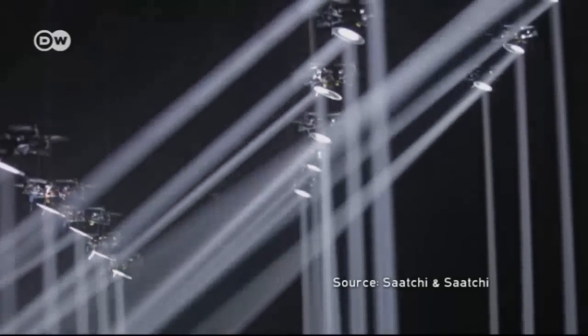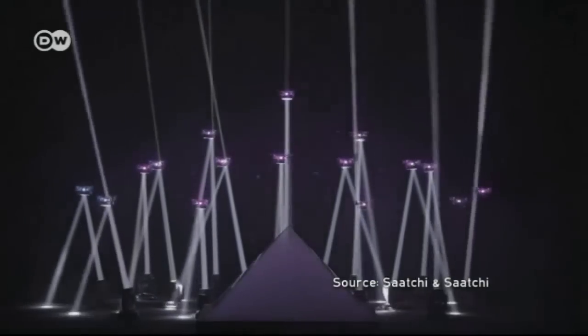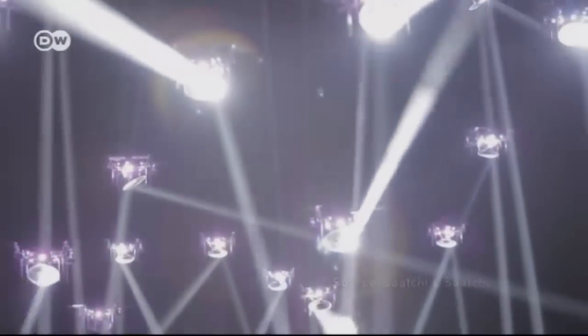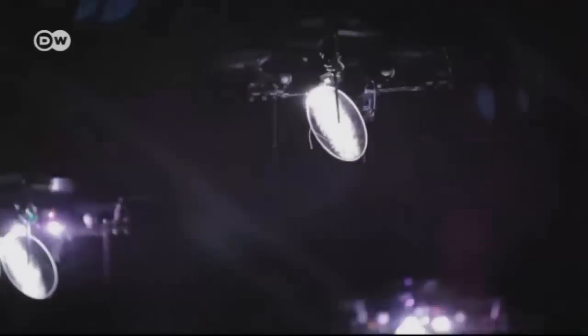This performance is also the result of their quadcopter research. At the Lions Festival of Creativity in Cannes, France, an ad agency showed what the theater of the future could look like. Sixteen flying mirrors reflect the glow of the spotlights.